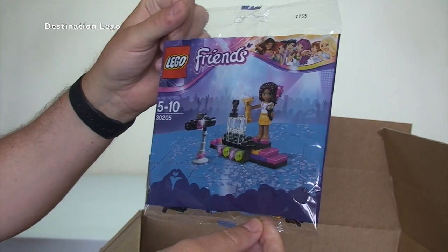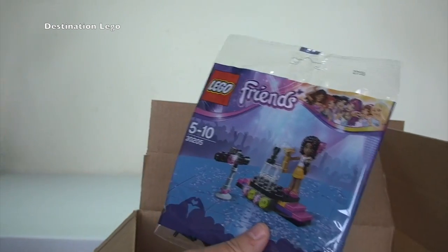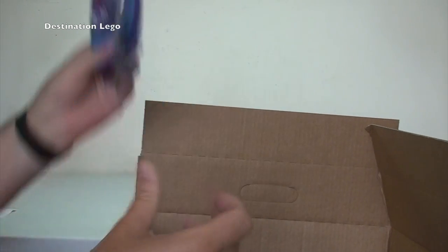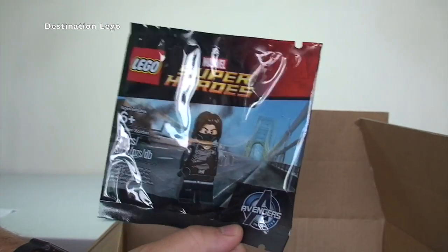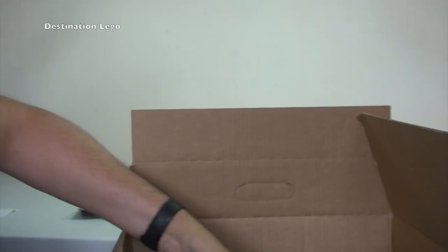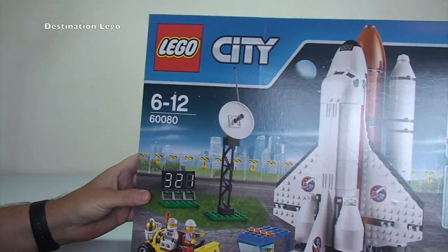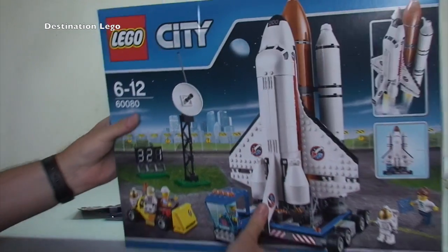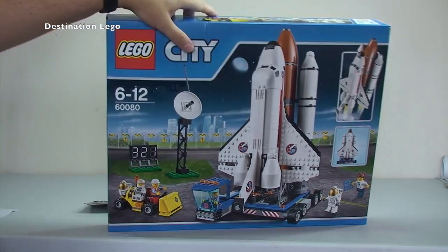First off we have the LEGO Friends Popstar Red Carpet polybag, 50205. We also have the Winter Soldier minifigure polybag — awesome. And the set I've bought, there's only one set in this box, and that is 60080, the Space Port. It does look like a pretty awesome set, so this is for me, for my personal collection.